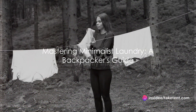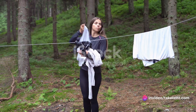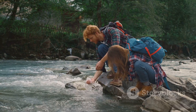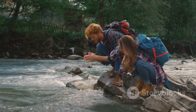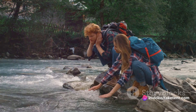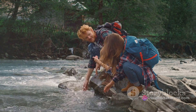Have you ever wondered how to keep your clothes clean while backpacking without sacrificing the quality of your gear? The art of minimalist laundry is all about striking the right balance. Firstly, it's crucial to wash strategically. Instead of washing after every wear, wait until your clothes are genuinely dirty or smelly. This approach conserves resources and extends the life of your clothing.